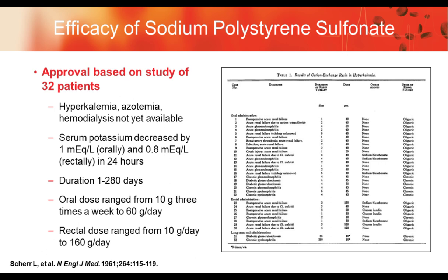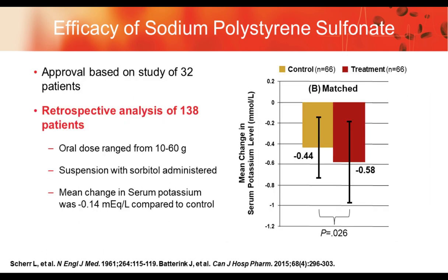The original approval of SPS was based on a study of 32 patients. These patients were hyperkalemic and azotemic, with elevated BUN and creatinine. Hemodialysis was not yet routinely available at the time. Potassium went down by 1 mEq/L orally and 0.8 mEq/L rectally. Duration of therapy ranged from one day to 280 days; oral dose ranged from 10 grams three times a week to 60 grams a day. The significant heterogeneity makes it difficult to evaluate the impact of results on other patients.